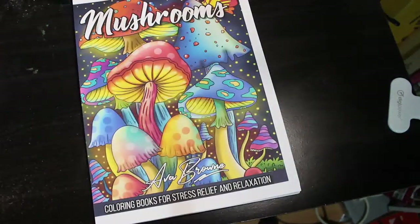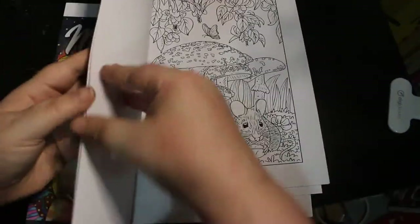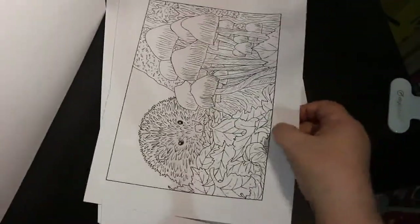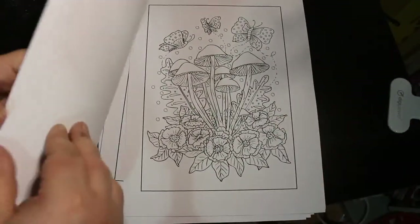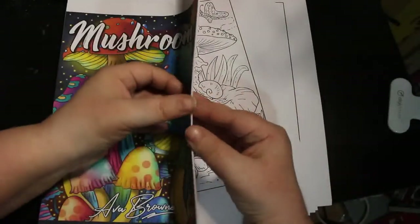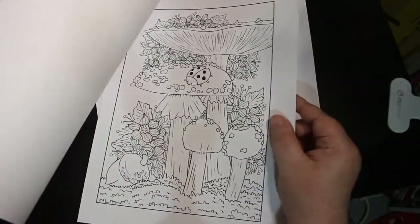The third book from Ava Brown is Mushrooms — just like cute mushroom pictures, totally different, really like it. You've got little animals with them as well: different mushrooms, a butterfly and a mouse, a hedgehog and some mushrooms, butterflies. It's really cute, a very nice little book. I haven't had a chance to colour in it — I've been terrible this month because I've been reading The Stand by Stephen King, which is like 1,300 to 1,400 pages long.